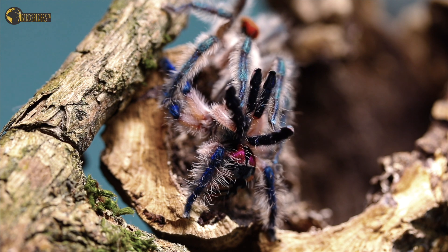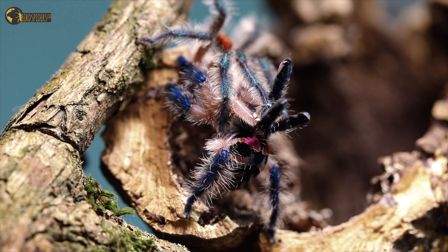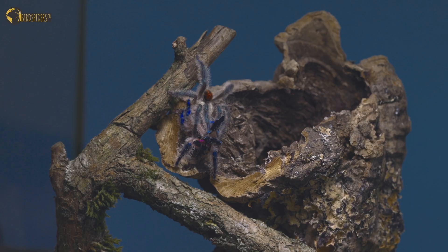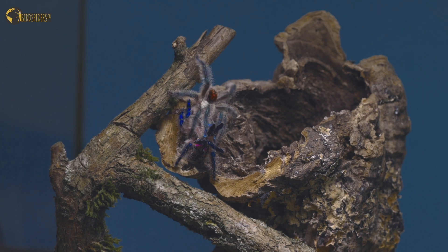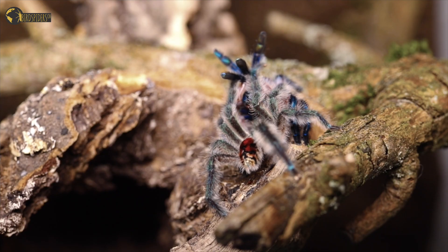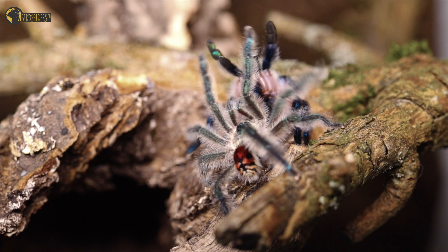Now there are also breedings in the US — I think last year the first egg sacs of Typhochlaena seladonia in the US hatched — and now there are even breedings in Canada. Tarantula Canada actually had a successful egg sac just yesterday I think. They are being bred very well, and the care and maintenance is relatively easy since they maintain their own microclimate within their trapdoor.